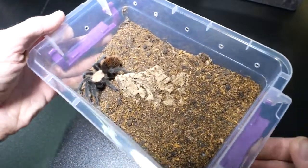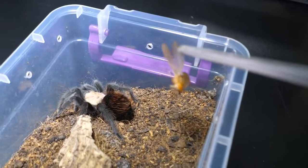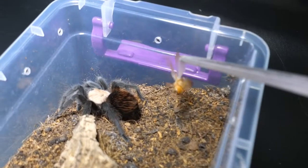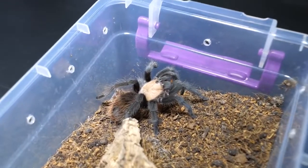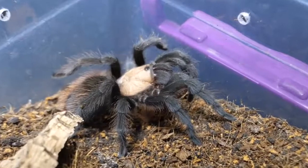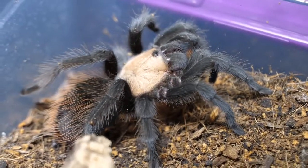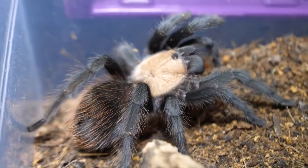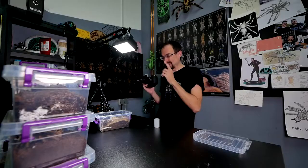This is also a pretty Brachypelma albiceps, and for her we have one adult male lateralis roach. That was a nice takedown! Holy moly — I don't think she rolled on her back, I need to check it later when I edit. But it was a good one, a good takedown.